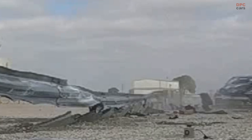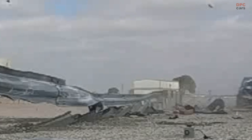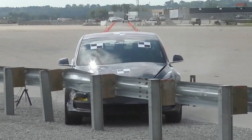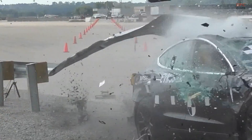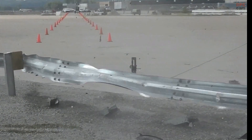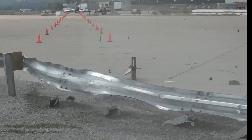As the proportion of EVs like the Tesla Model 3 increases on highways, the implications for roadside infrastructure, public safety, and vehicle design are profound. This incident not only signals a pivotal moment for automotive safety research, but also emphasizes the need for a collaborative effort to redesign and implement effective safety measures for the future of transportation.